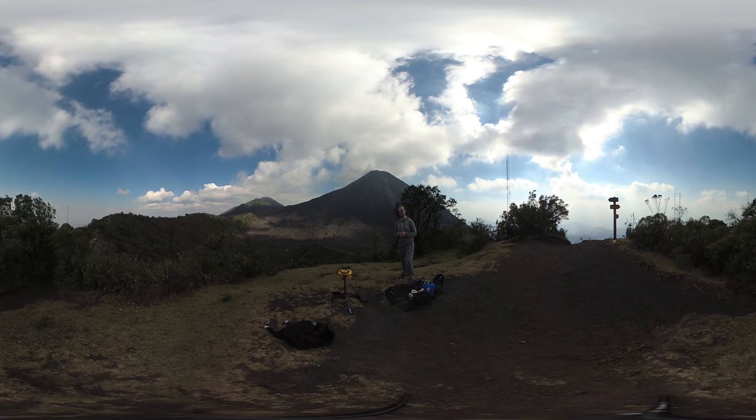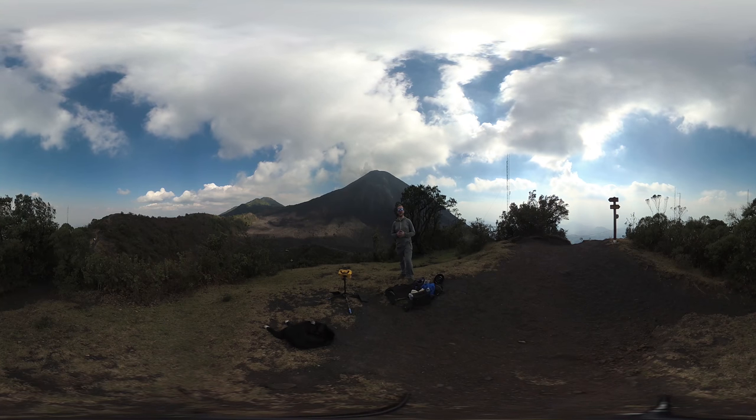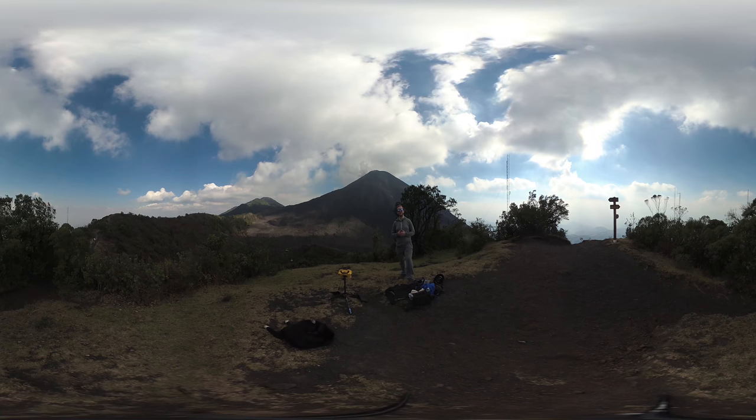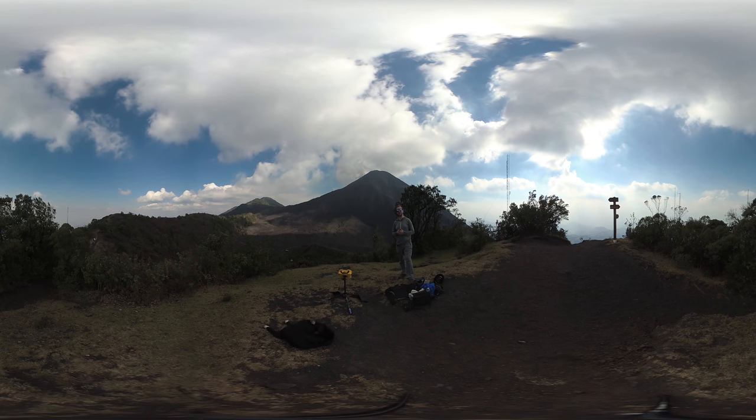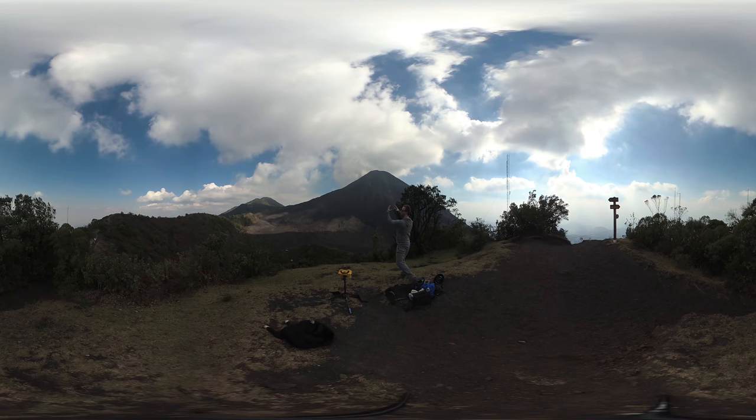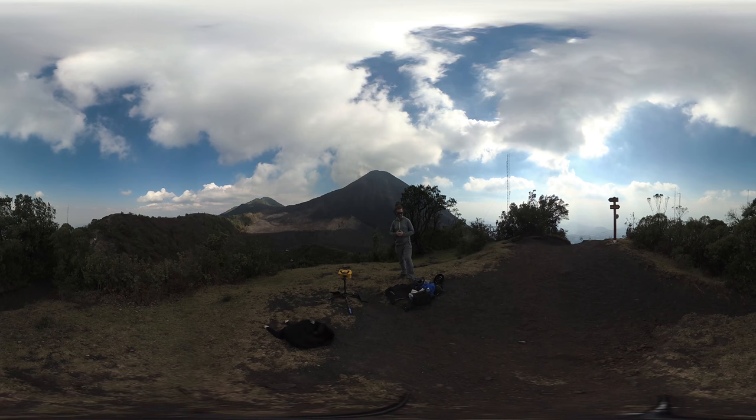Something else we can do is watch and record how the volcano moves, how it deforms, perhaps even how it tilts. We can do that by installing high resolution, high sensitivity GPS on the site. We can even use tilt meters to see how the volcano is tilting, whether it's growing inside, or whether it's moving in a certain direction.